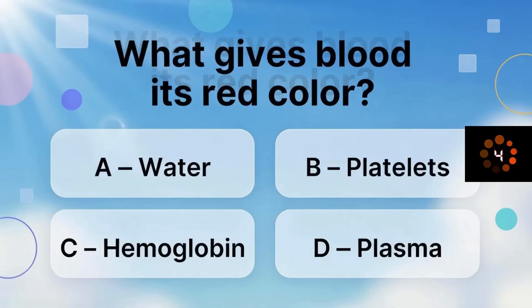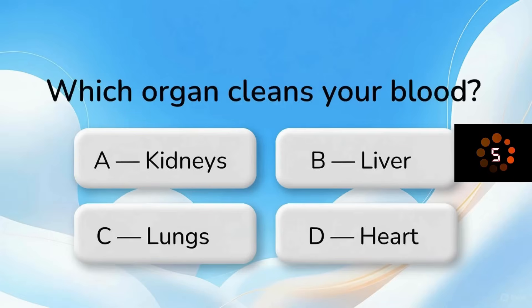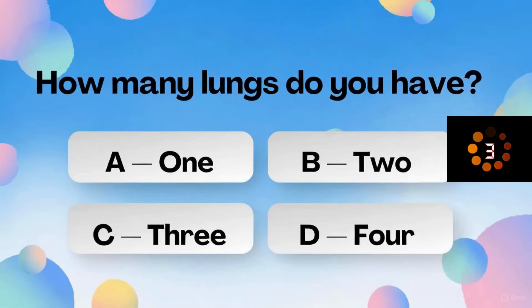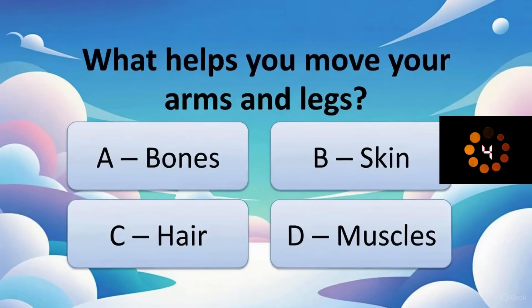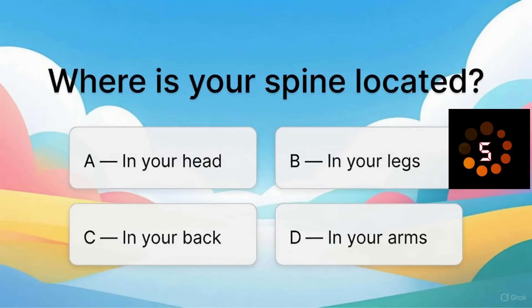What gives blood its red color? Which organ cleans your blood? Where is your spine located?